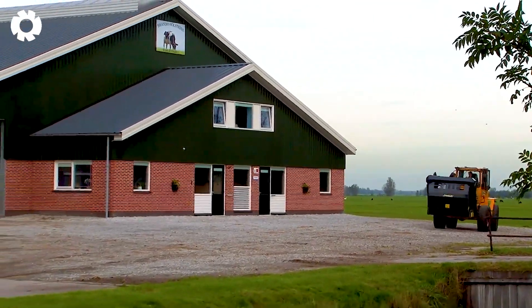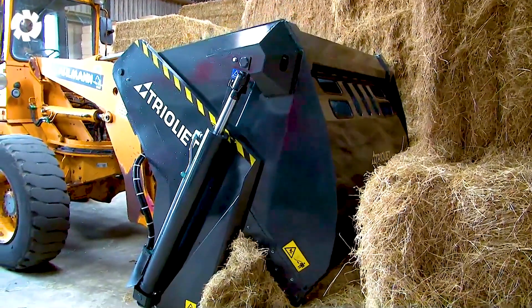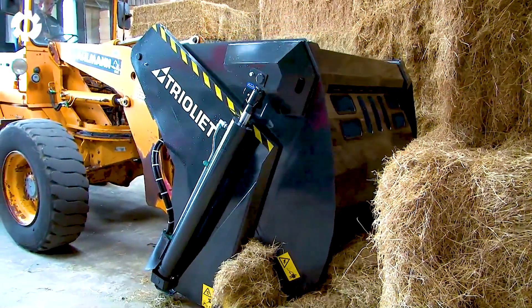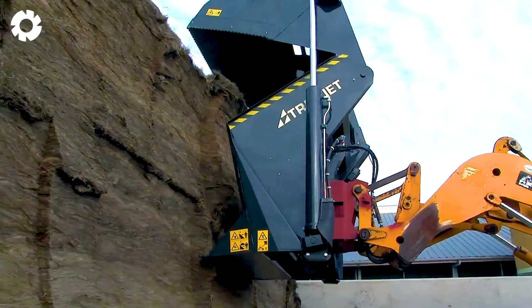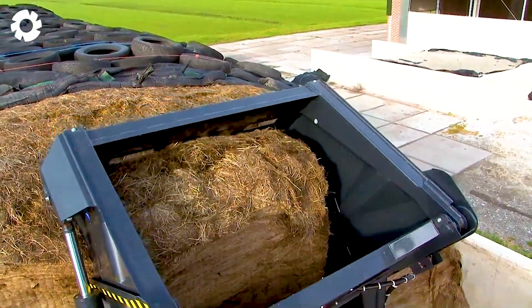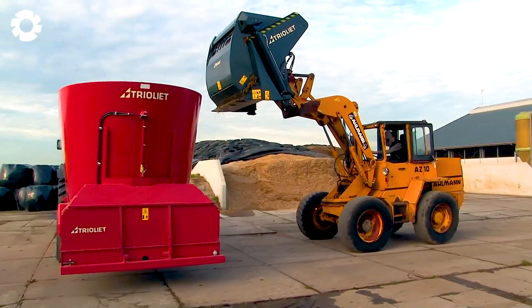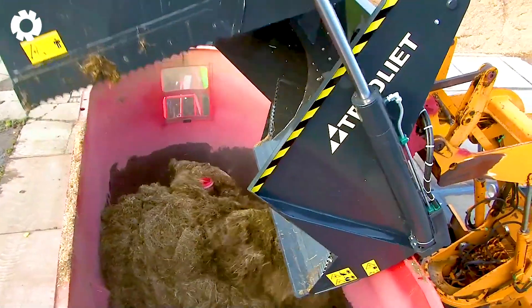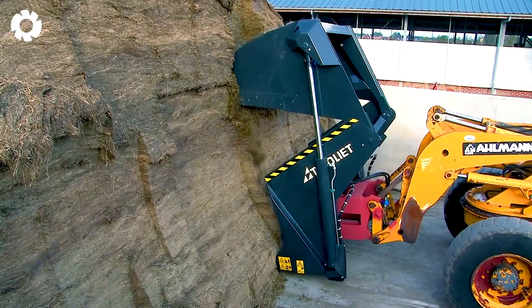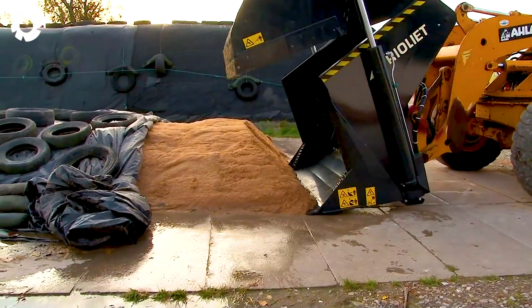To optimize feed storage, the Triomaster S Hayloader is the perfect choice. With a cooling system capable of handling up to 1,200 kg, the machine helps store silage effectively, eliminating the need for disposal. The cooling system preserves the quality of the feed without compressing, drying out, or releasing it, unlike traditional cooling methods.